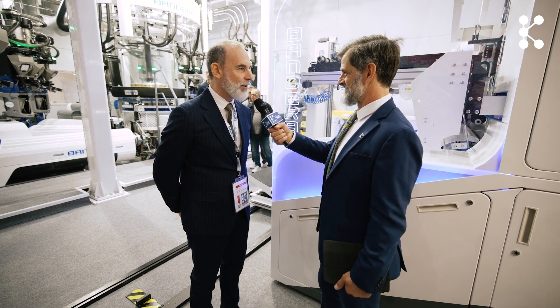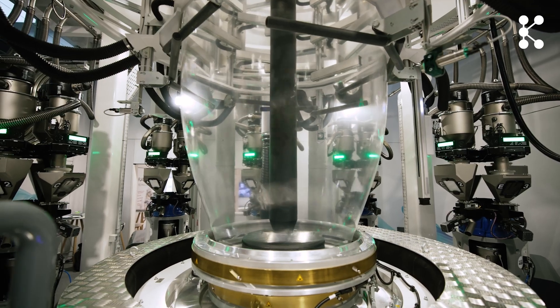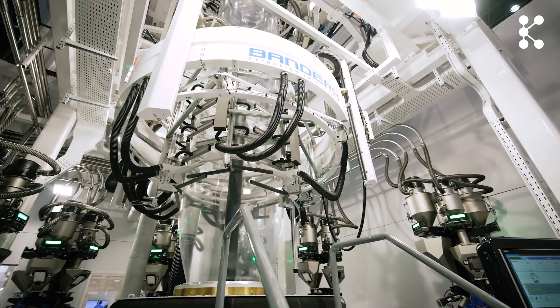Massimo, thank you so much for finding the time to speak with us today. It was very nice to meet you. What a great explanation from Massimo — one of the most important and definitely the largest exhibitors here at K 2025. The K is really an exceptional event — an exact mirror image of the development of the plastics industry, and now at a global scale.